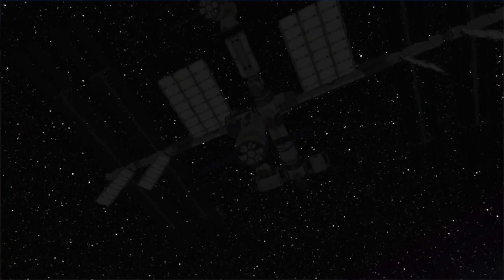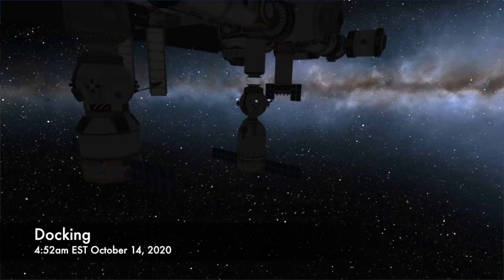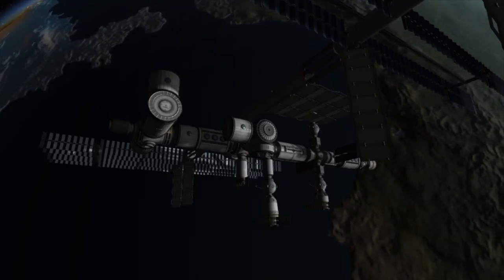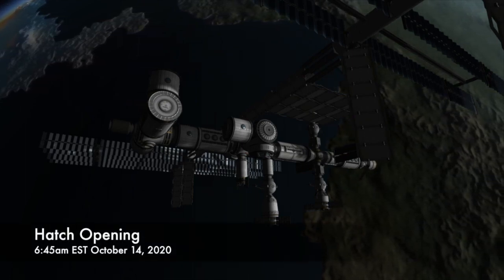When it arrives, it will approach the station from beneath under the power of its own RCS thrusters and dock with the bottom of the Ras Viet module. Once it has docked with the space station, the crew members will begin the process of equalizing the pressure in the spacecraft and the space station, and once the pressure is equalized and the hatch's integrity is confirmed, the hatches between the spacecraft and the space station will be opened.